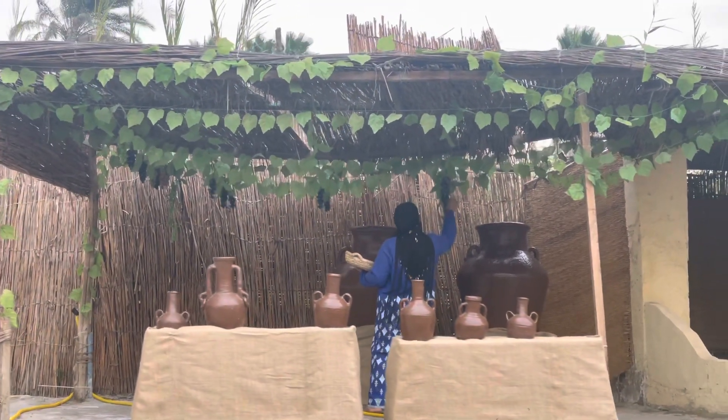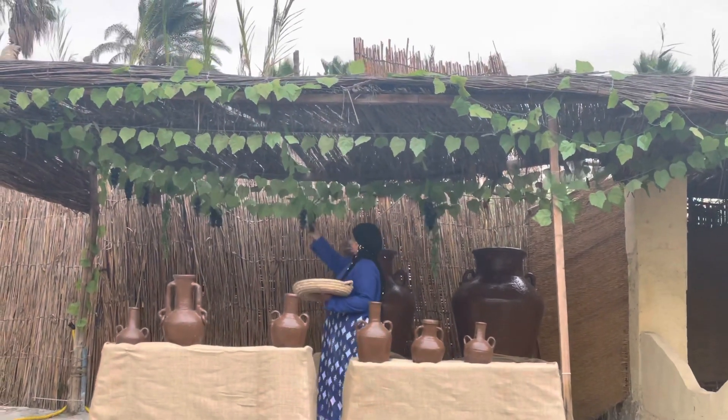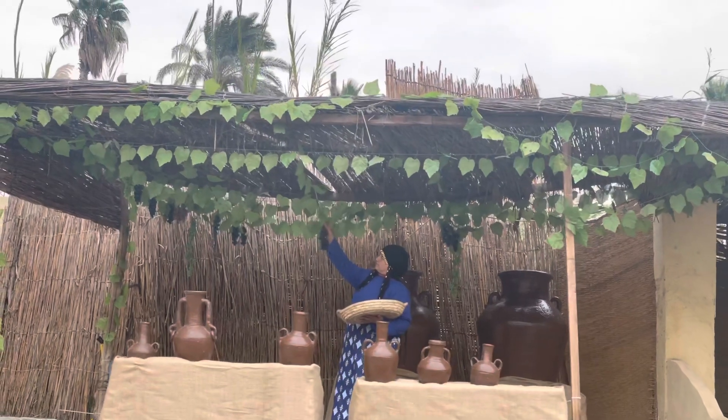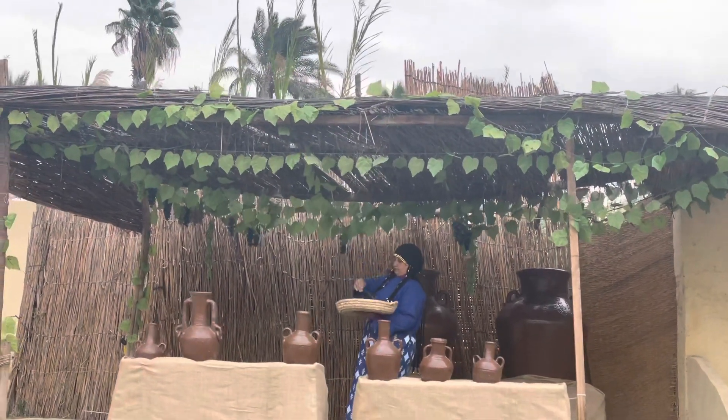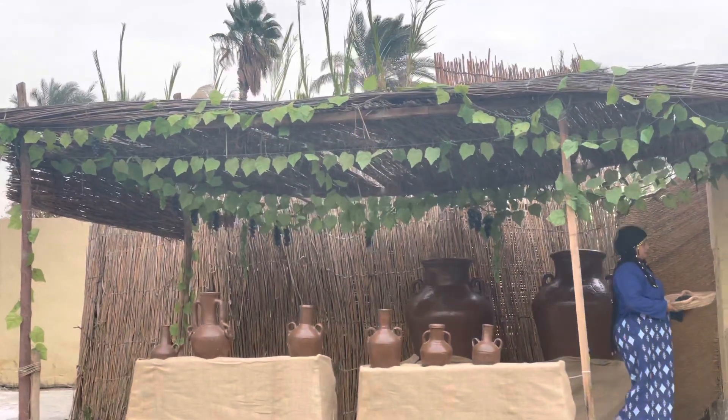Good wine was appreciated in pharaonic times, and this scene shows the method of winemaking. Bunches of ripe grapes are taken to the back where the grapes are trodden out, and the juice extracted is poured into large pottery jars to ferment.